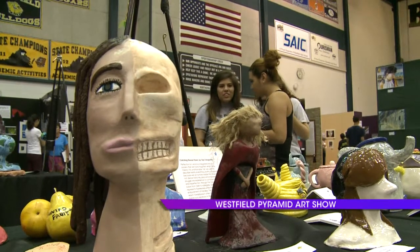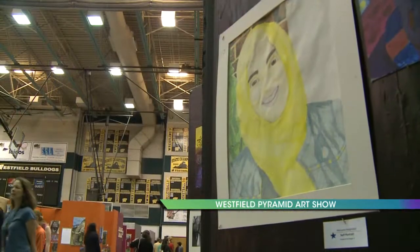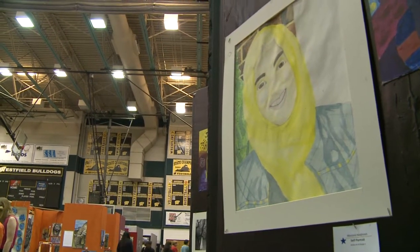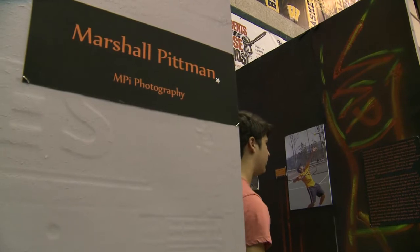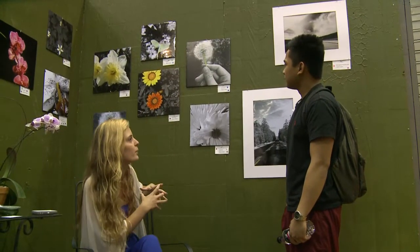This is our pyramid art show for the Westfield Pyramid Cluster 8. We're one of the Cluster 8 pyramids. We have work from all of our students, from kindergarten all the way through 12th graders. We have a display of the elementary and middle school work along one wall, our lower classmen's work along the opposite wall, and in between are these booths filled with senior exhibitors exhibiting their work.